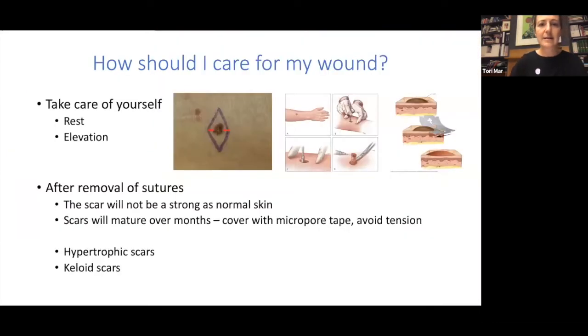Sometimes during a skin check we find something concerning and recommend a biopsy. If we're concerned it is a melanoma, the usual practice is to excise it with a narrow margin to start with to make a diagnosis. Depending on the site, it may not be possible to remove the entire lesion — particularly if it's large or in a cosmetically sensitive or difficult area like the nail or foot. Punch biopsies are occasionally used, and shave biopsies might be used for in situ lesions, for instance lentigo maligna on the face.